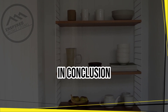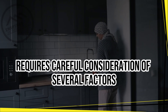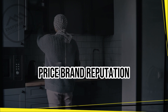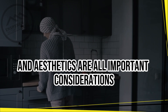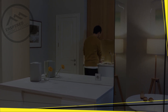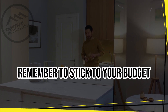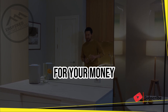In conclusion, choosing the right kitchen appliances to enhance functionality requires careful consideration of several factors. Size and space, functionality, energy efficiency, price, brand reputation, maintenance, and aesthetics are all important considerations. By taking the time to evaluate your needs and preferences, you can choose appliances that will make meal preparation easier and more enjoyable. Remember to stick to your budget and look for sales and discounts to get the best value for your money.